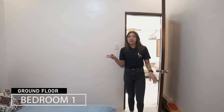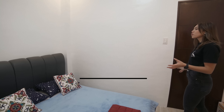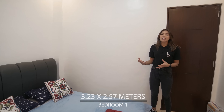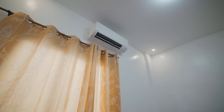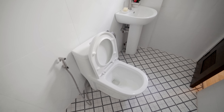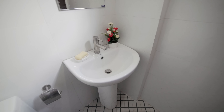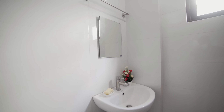This is bedroom number one on the ground floor. It can also serve as a room for senior citizens since it's on the first floor — no need to climb stairs. You have a bed, split-type air conditioning unit, and lots of light sources. This is your ensuite toilet and bath — very simple but functional. Clean and minimalist with a pop of color from the tiles. You have a shower, water closet, mirror, and sink.